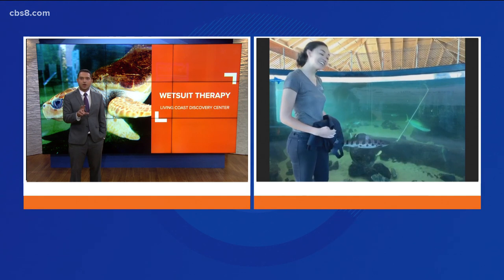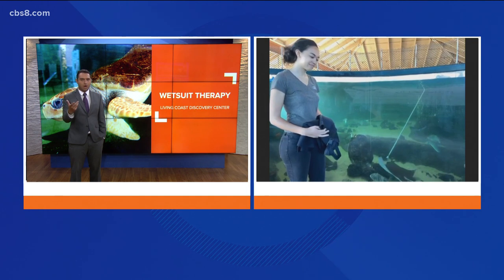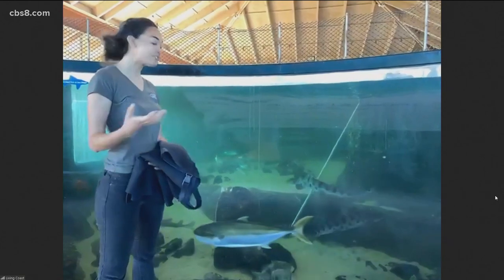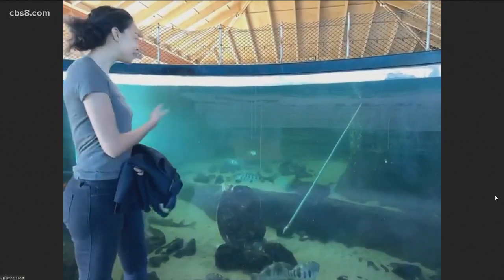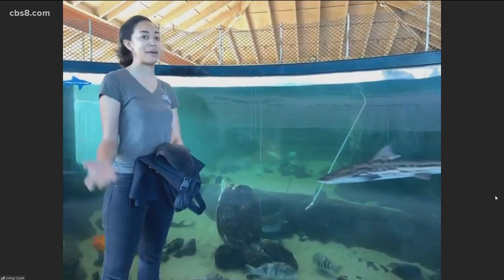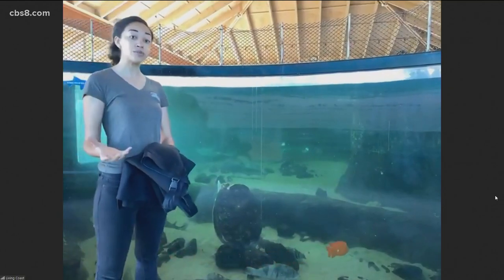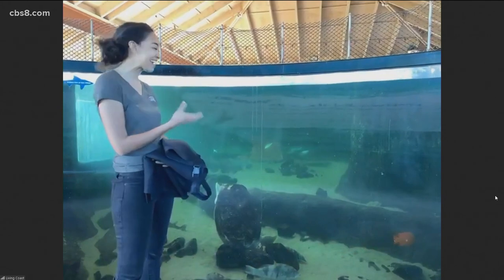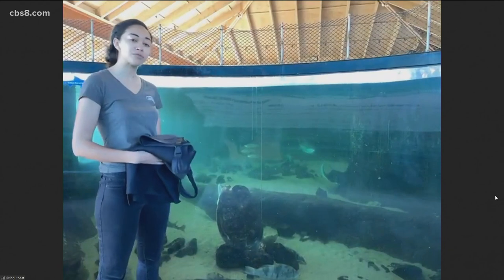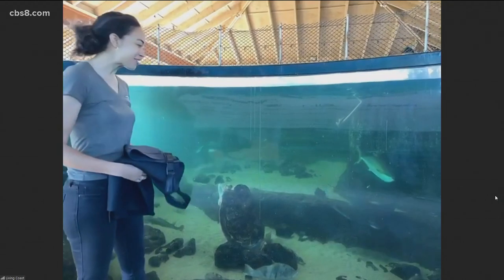Tell us a little bit about the Living Coast and what the last year has been like. I know you guys have been closed during the pandemic. We're a nonprofit focused on the native wildlife that we can find right here in San Diego. All of these species are animals we can find either off our coast in San Diego Bay or out in the Pacific. With the pandemic, we did close to the public, but we are still here caring for all of the animals. We're hoping to open up soon once things are a little bit safer, when we can welcome guests back to visit.